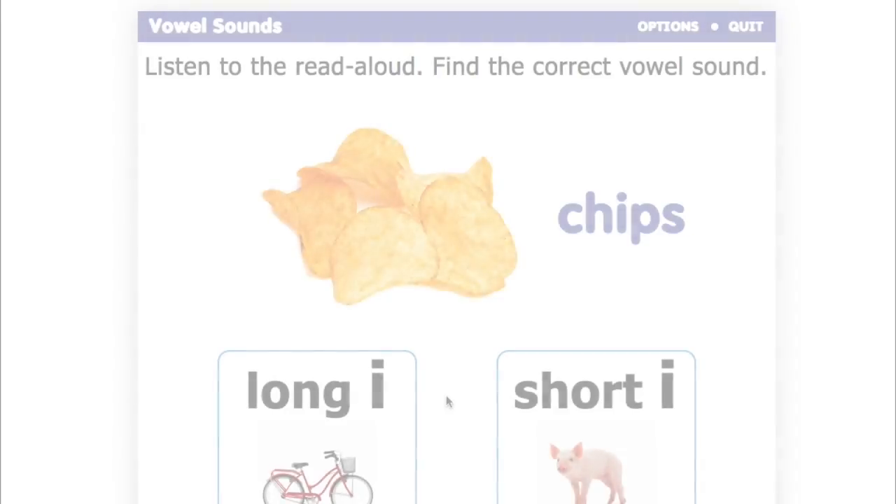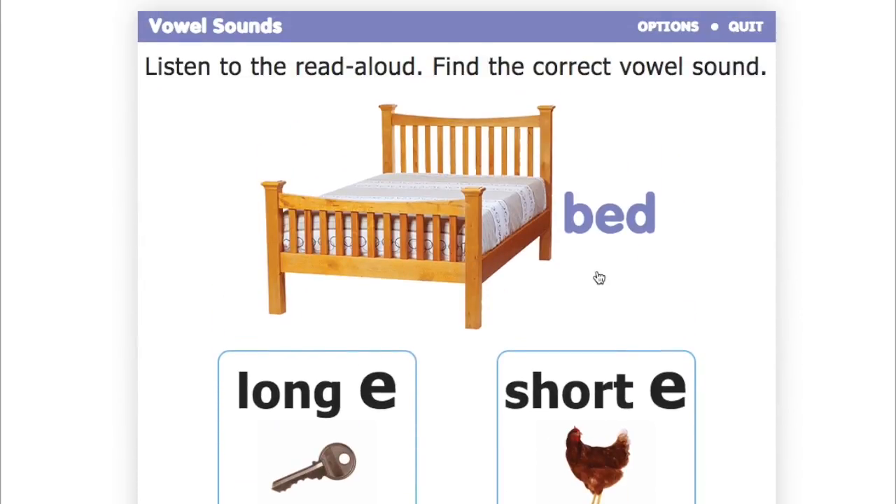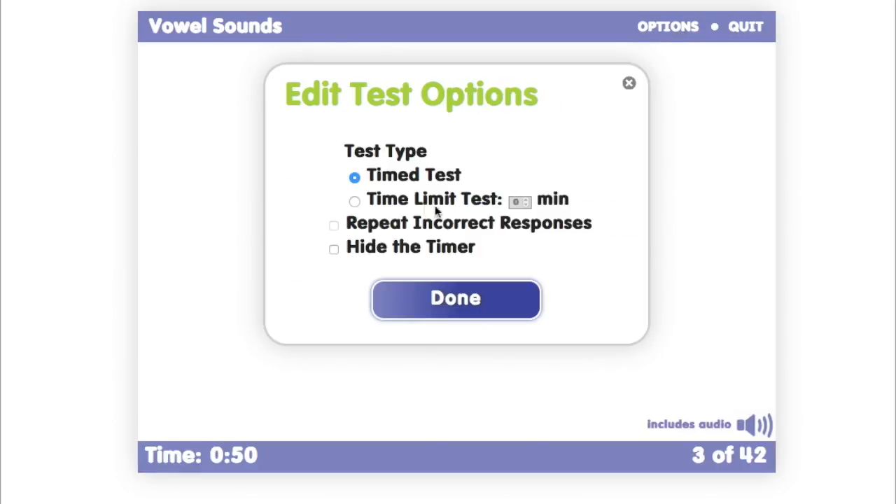With internet access, an interactive and engaging online test extends reading practice. Turn the timer on or off depending on you or your child's preference.